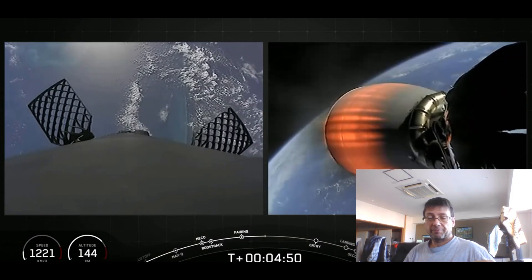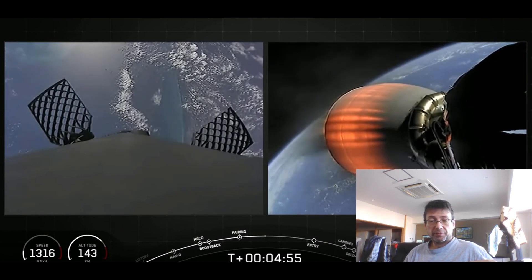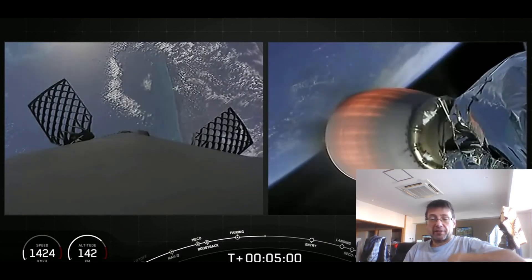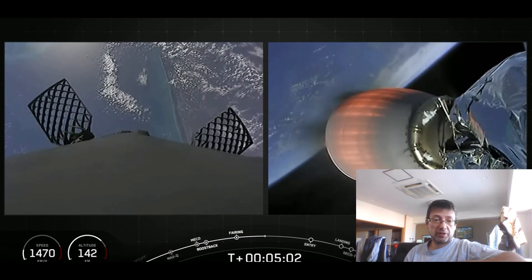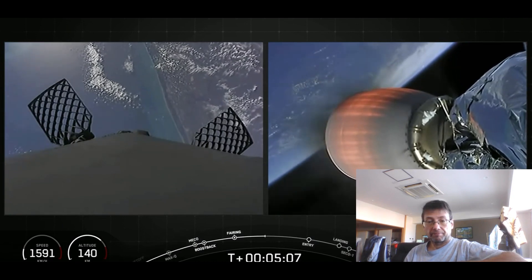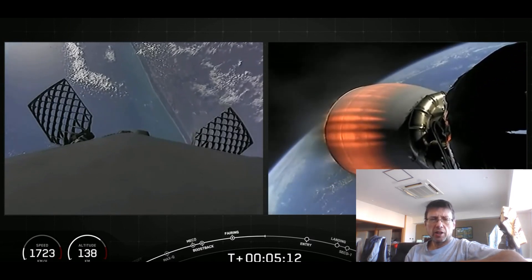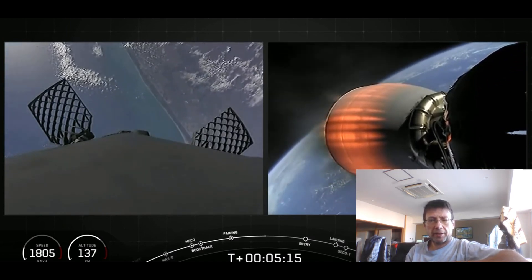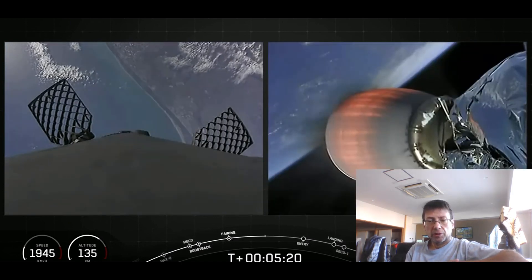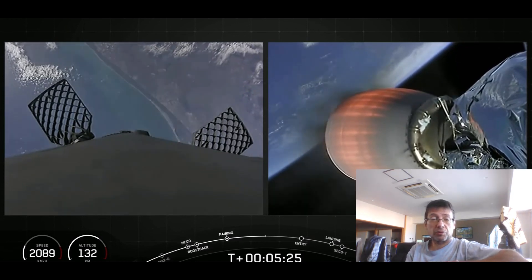This is the first Falcon 9 return of the first stage — something I always look at. I always try to catch the landing of the first stage. This time it doesn't land on a barge but really on the landing pad, so it's nice to see the first stage landing on solid ground, and it's always ensured for nice pictures.